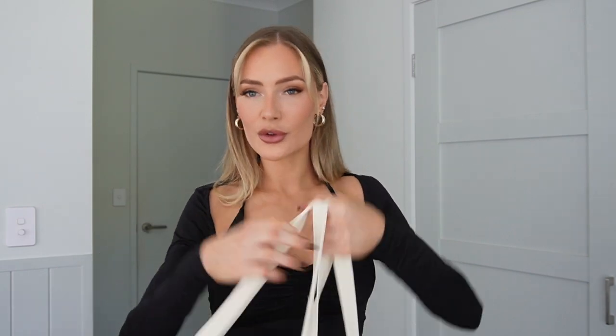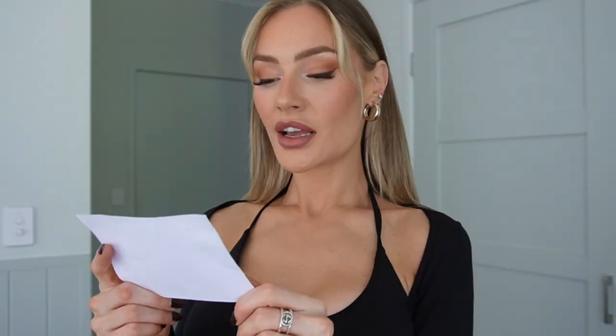Moving on to what they actually sent me — look at this bag, firstly, perfect to take to the beach. It's got double handles, it's zip, it's got zips inside. I'm actually so excited to have this because it's just the perfect beach bag and I don't have one, so now I do. What does it say on the front? 'Hotter than the sun.' Thank you. Inside there's a little note that says: 'We're so excited to share with you our new Summer Fling Swim Collection. Can't wait to enjoy the summer with you. Love from the Hello Molly team.' That is cute.